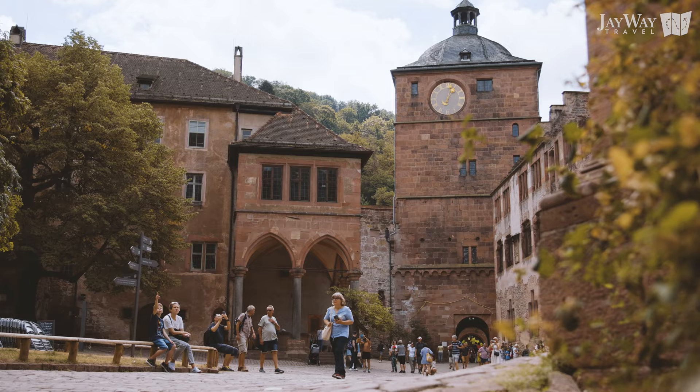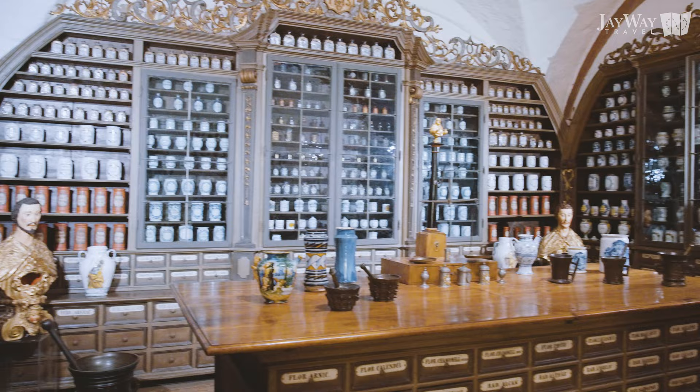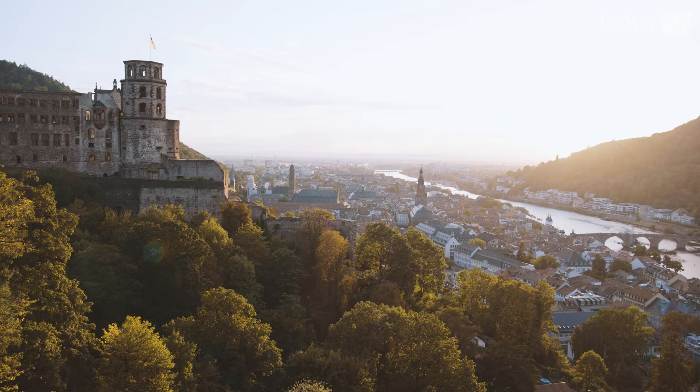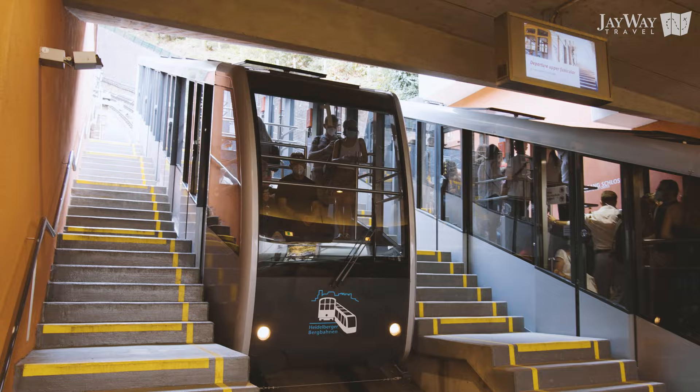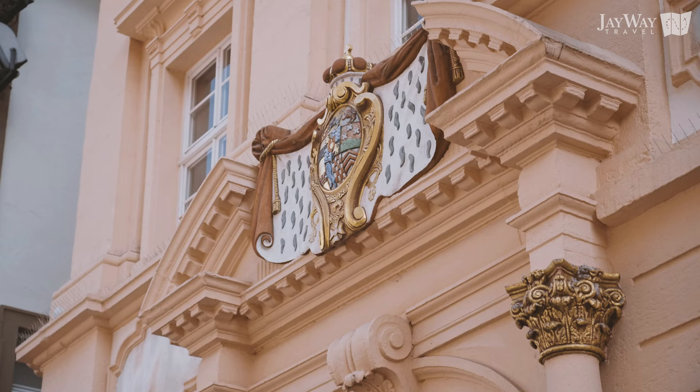Other attractions worth a mention include the reconstructed Friedrichsbau, the German Pharmacy Museum, and of course the Castle Gardens, offering a world-famous sunset view of Heidelberg. Access to the castle is made easier thanks to the railway funicular that can take you up and save you some steps, or bring you down to the baroque Altstadt, the old town of Heidelberg.